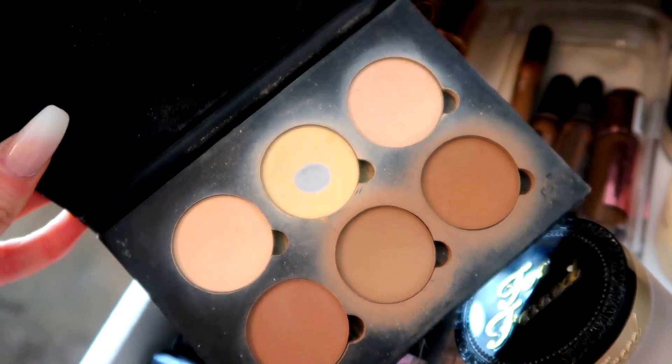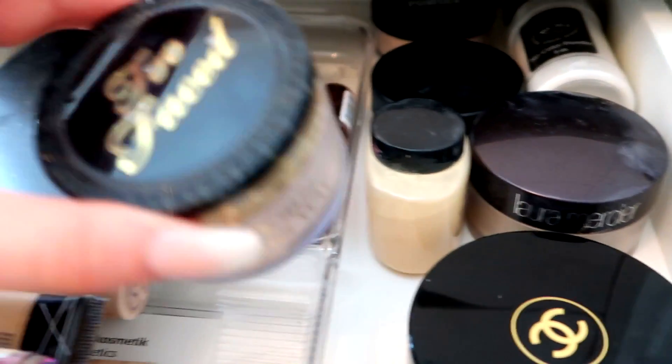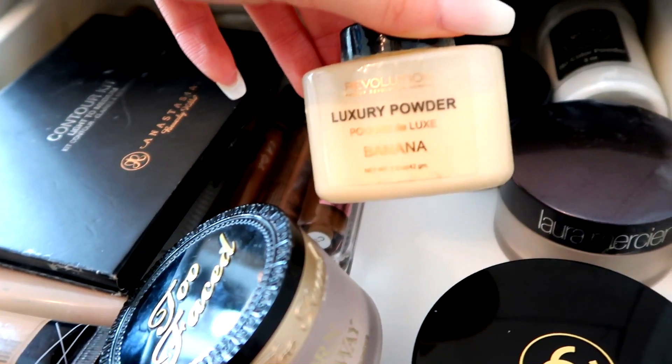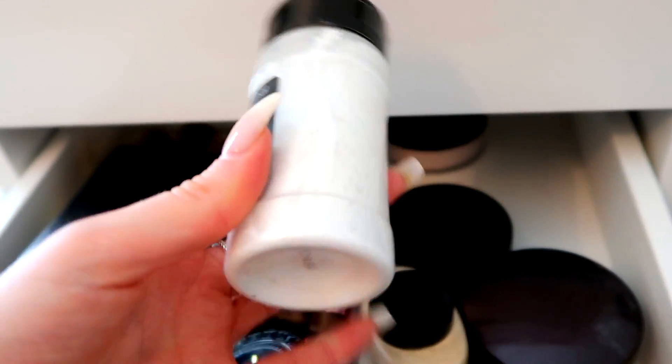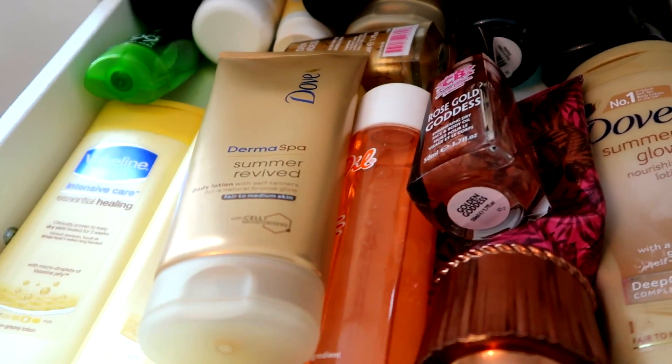I also have the Makeup Revolution Concealer in C17 for contour, the Benefit Dew the Hoola Liquid Bronzer, and the Anastasia Contour Kit in Light to Medium, which I haven't used in ages. Then I've got a bunch of setting powders — the Too Faced Born This Way Setting Powder, the Revolution Luxury Banana Powder, Laura Mercier, and the RCMA No Colour Powder which is just my favorite thing.